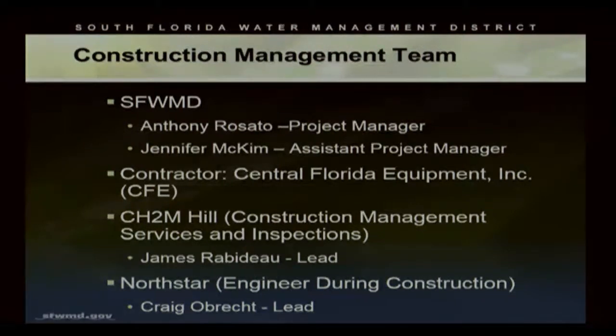The construction management team includes Jennifer McKim, as she was introduced. The prime contractor on this project was Central Florida Equipment, Inc., a contractor out of the North Miami area — a regional contractor.